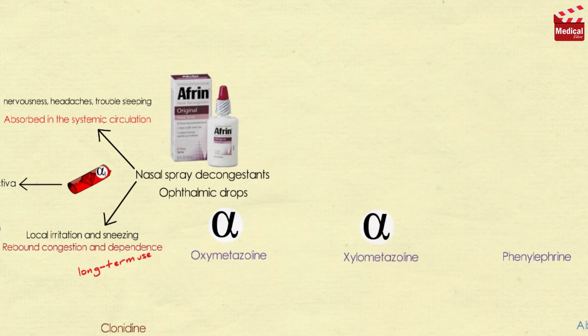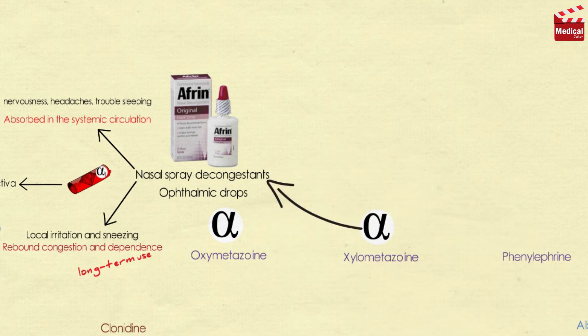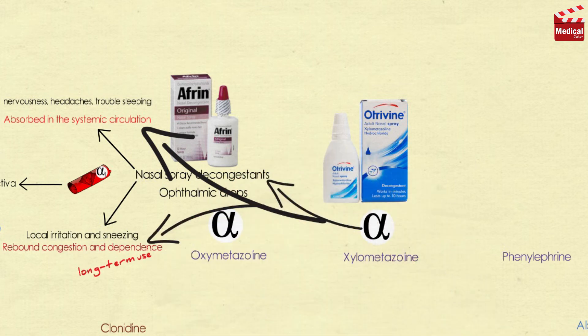Xylometazoline is an alpha-adrenergic agonist. It is used directly in the nose as a spray or drops to improve symptoms of nasal congestion, allergic rhinitis, and sinusitis. Side effects include trouble sleeping, irritation of the nose, nausea, and headache. Long-term use is not recommended due to rebound congestion and dependence.